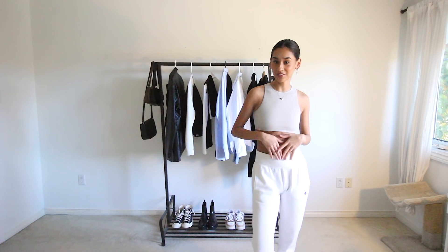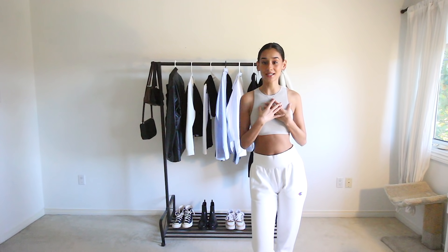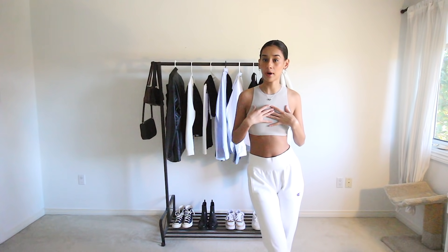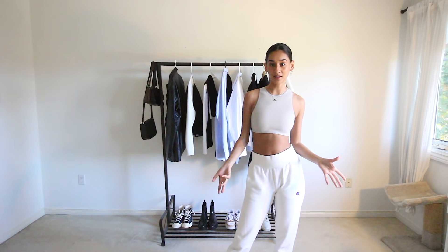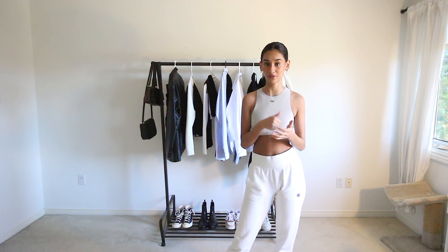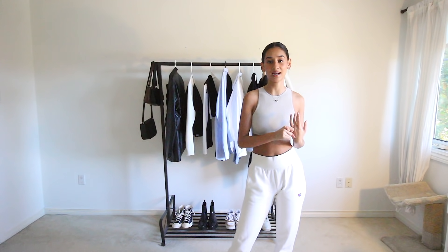Hi guys, welcome back to my channel. It's me, Alex, and today I'm doing such a fun video idea that I actually got inspired by someone else here on YouTube. I saw a video come up on my recommended page and it was basically styling fall Pinterest favorites, and I thought that that was the coolest idea ever. I took one look at it and I really, really, really wanted to do that.